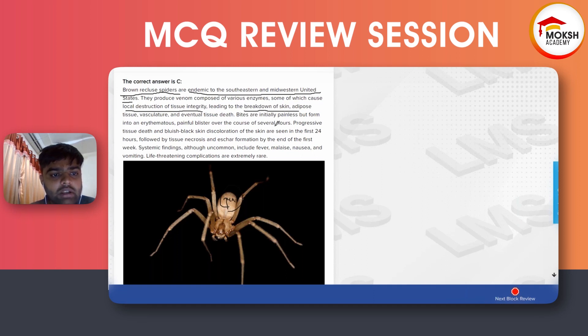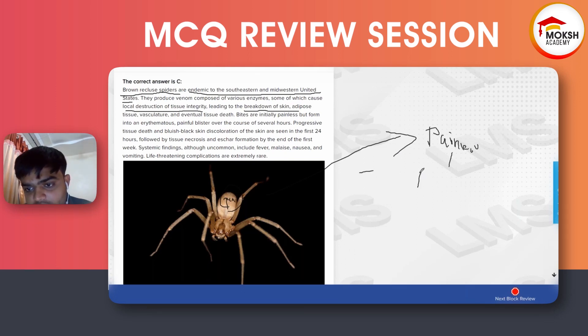Remember with this type of spider, the first bite is painless. It can then afterward cause burning pain. It can grow into a blackish eschar or black color ulcer. Systemic findings are uncommon but can include fever, malaise, and nausea, and in rare cases can be life-threatening.